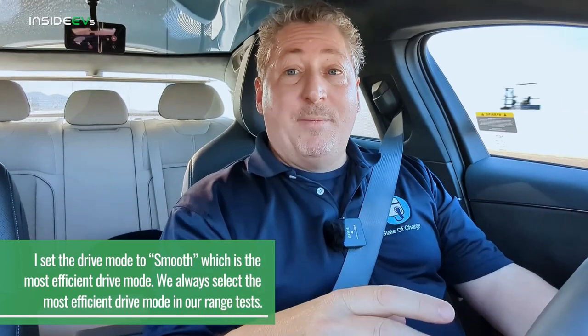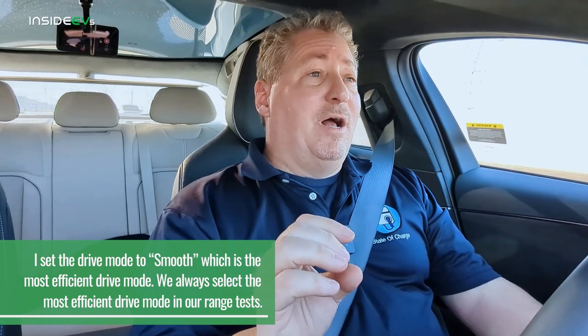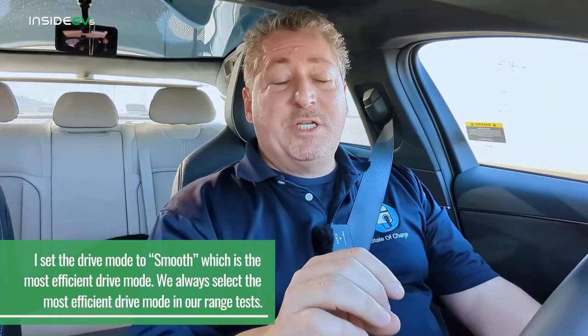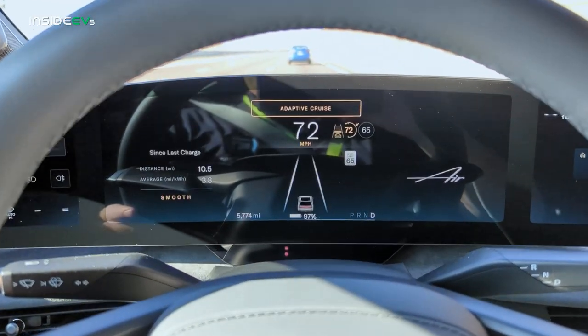We also check the speedometer against GPS. I noticed the Air's speedometer is off — when we were going 70 miles an hour, it was really showing between 68 and 69. I had to set the cruise control to 72 miles an hour in order to get a true 70 miles an hour on my app. So cruise control is set at 72 miles an hour. The temperature was in the low 50s, going up to the mid to high 60s today — not perfect range weather, but not bad.